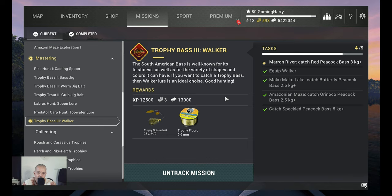We need to catch at Makumaku a 2.5 kg plus. At Amazonian Mace we need to catch an Orinoco Peacock Bass 2.5 kg plus, and we need to catch a Speckled Peacock Bass that's more than 5 kg. And lastly, at Maroon River we need to catch a Red Peacock Bass that's 3 kg plus.